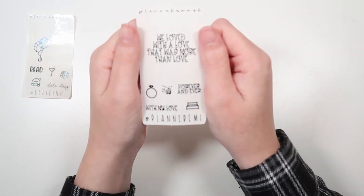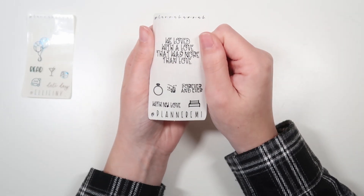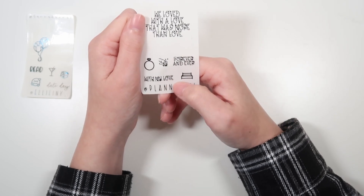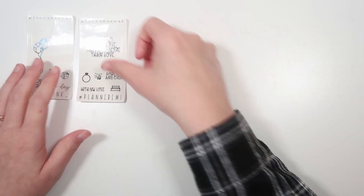Then we have Emily — E-M-I-L-I — 15, from Planner Emmy. This is being shown in black foil. Her quote is, 'We love the love that was more than love, forever and ever, and with my love,' both in the January font of the month. Then we have a ring, a manicure hand, and a bed.